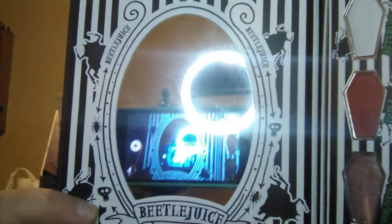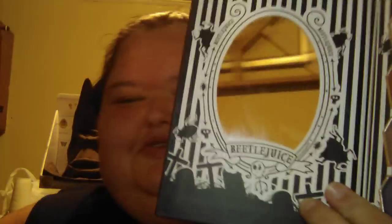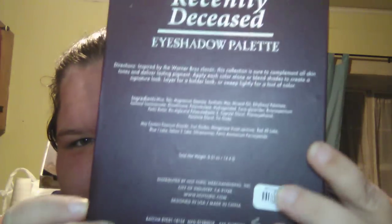From Hot Topic I got the Handbook from the Recently Deceased — it's a Beetlejuice eyeshadow palette. It's got shades called After Life, Juno, Dante's Inferno, Miss Argentina, Beetlejuice, Lydia, Shrunken Head, Violet Artist, Dark Room, Strange and Unusual, Sand Worms, and It's Showtime. On the back it's got mirror inception. This was $16.90.